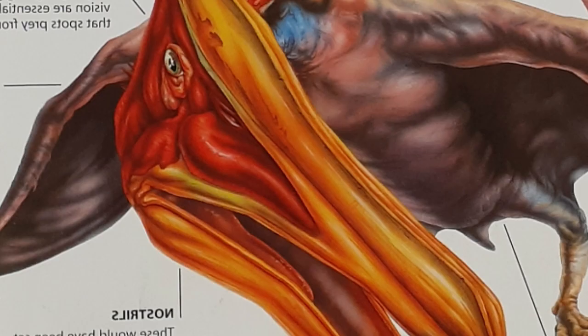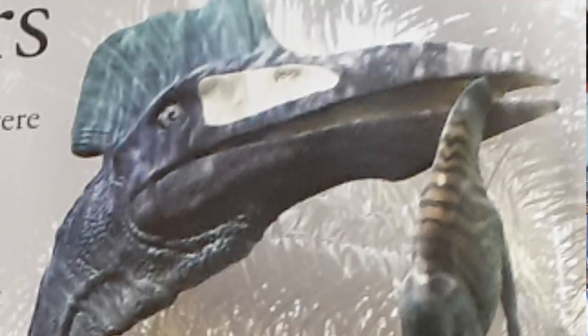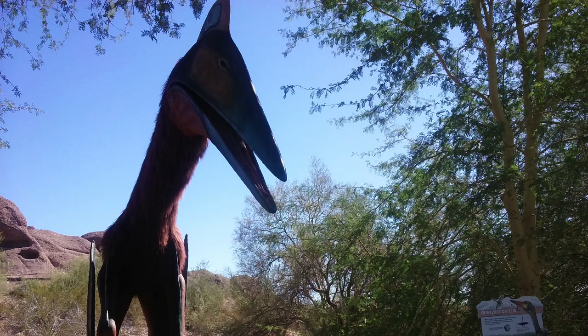Quetzalcoatlus may have lived inland and probably fished over lakes and rivers. Unlike most creatures, it may have also been a scavenger that ate dead carcasses of dinosaurs, similar to how vultures feast on the dead. Apart from scavenging, Quetzalcoatlus probably even feasted on small animals, including baby dinosaur hatchlings. Quetzalcoatlus was the largest pterosaur of its kind, with a giraffe-like height of 30 feet and a wingspan of 35 feet — about the width of a modern tennis court.